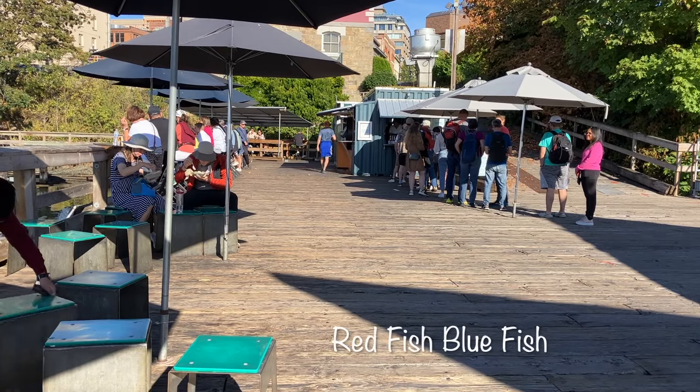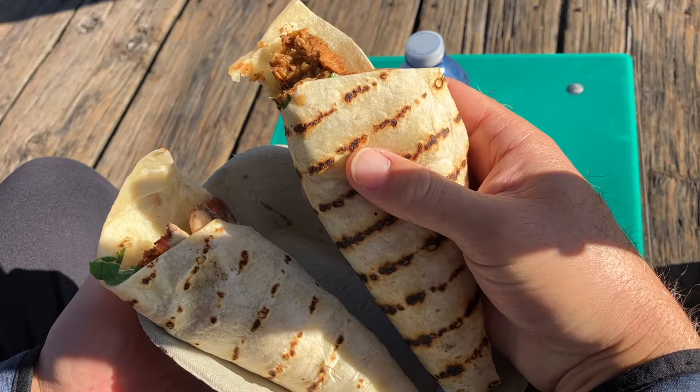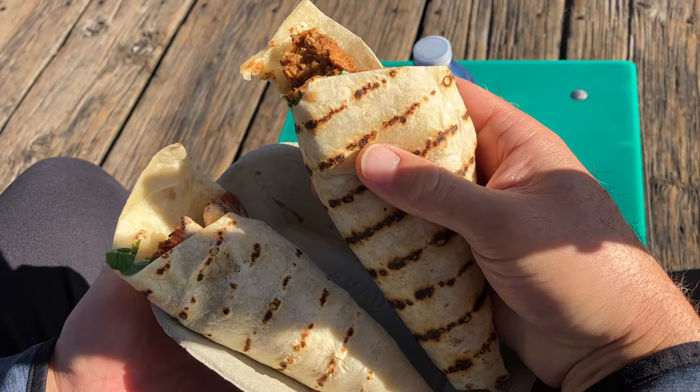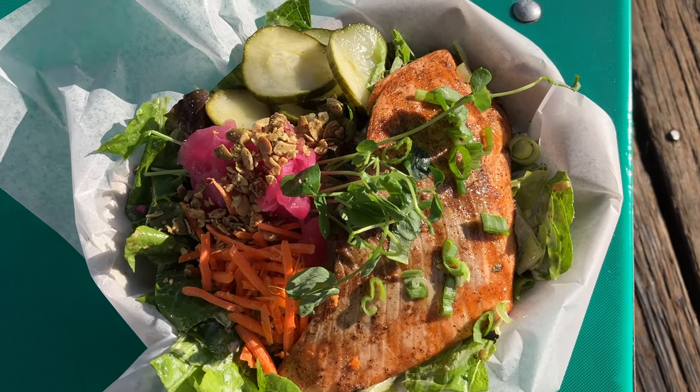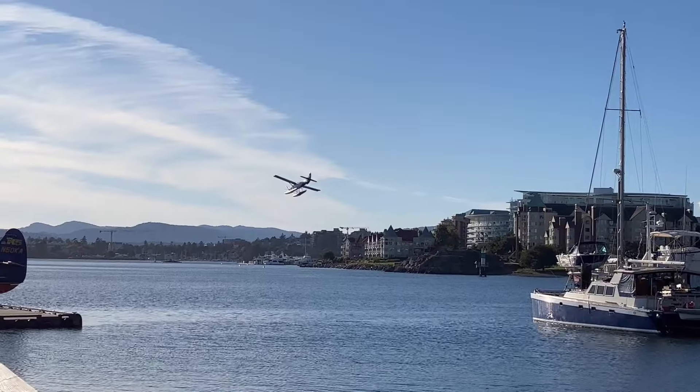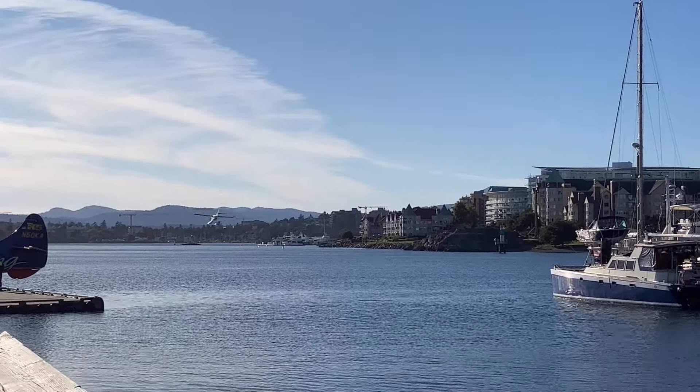Right next to the seaplane area is one of our favourite places to get a meal — Redfish Bluefish. Today we chose hand-rolled fish tacos, or tacones, and grilled wild salmon with honey lemon on salad. It's delicious, and a fantastic location to sit on the dock outside with a view of all the action in the harbour.